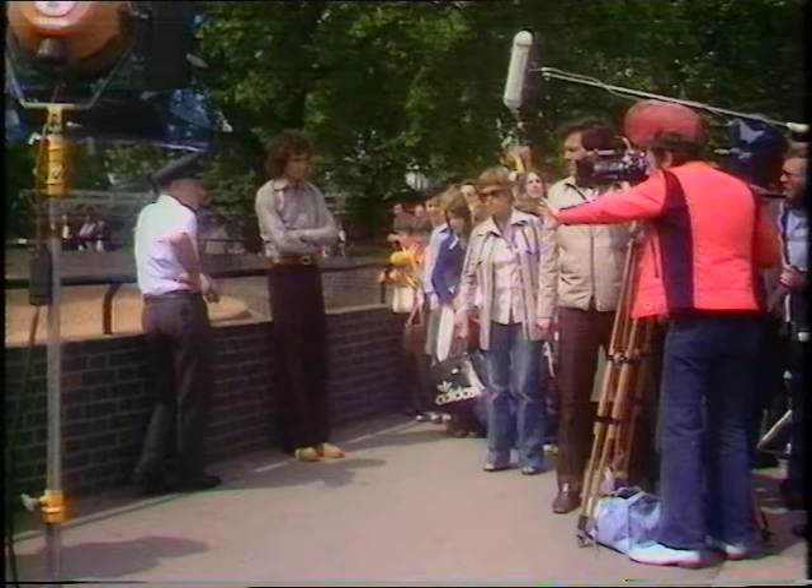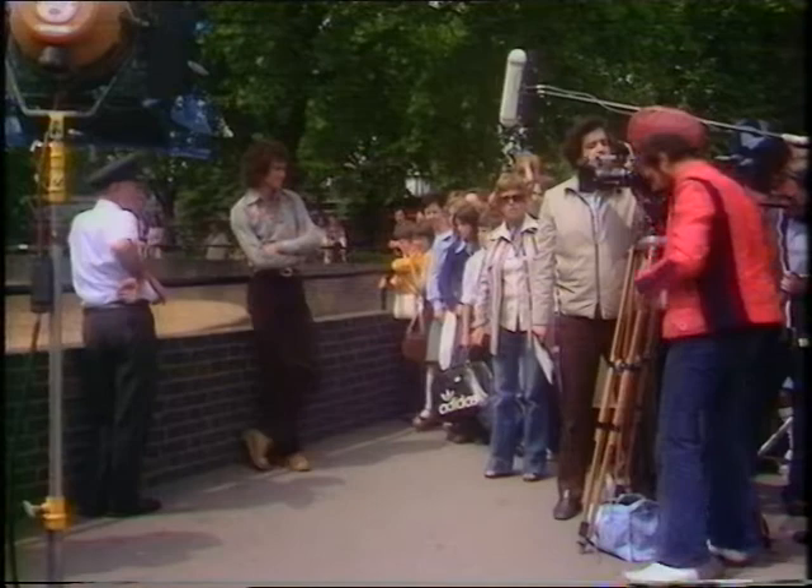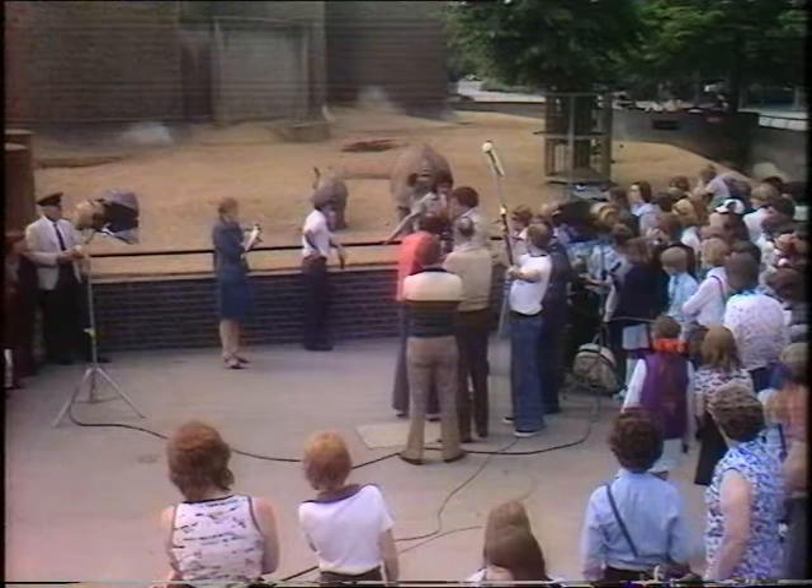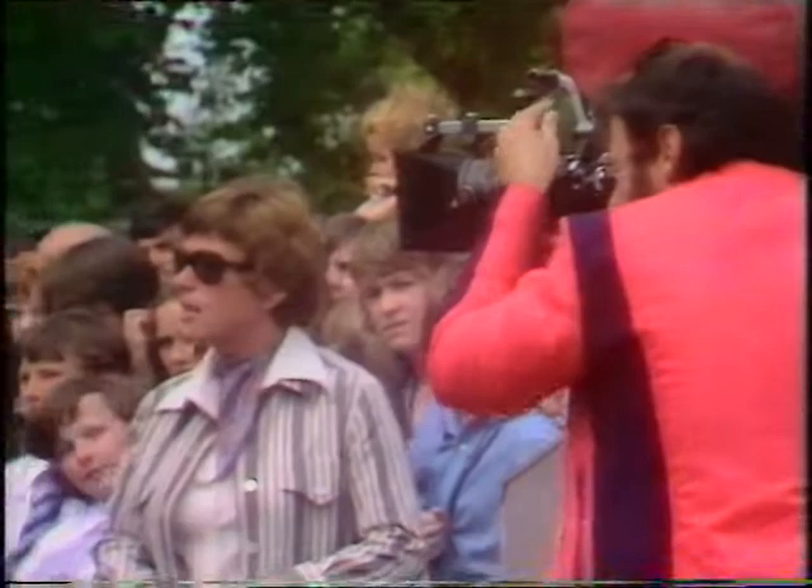And that chap there waving his hand is obviously the cameraman because it's the same kind of camera you showed us before. What's he doing there? He's using a light meter and that finds out how much light there is coming from the sky so that he can adjust his camera to make sure his film picture isn't too bright or too dark.